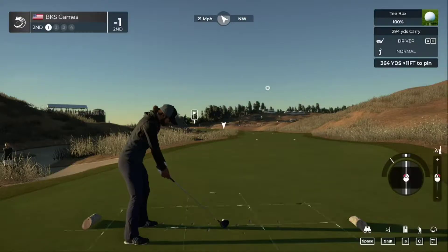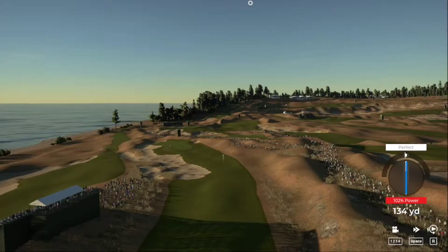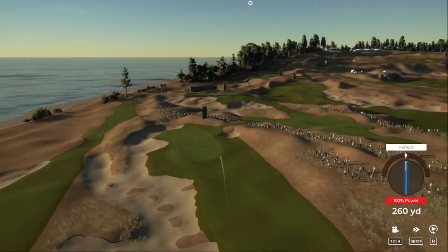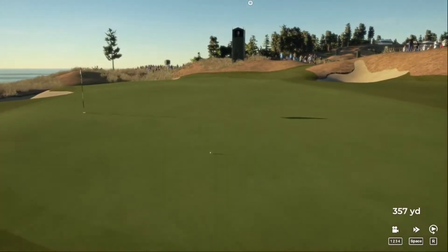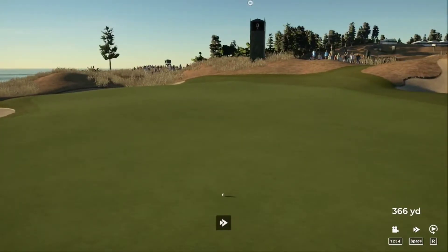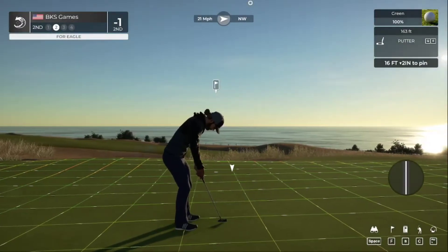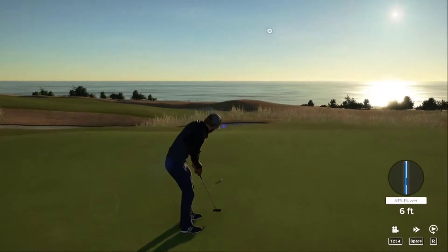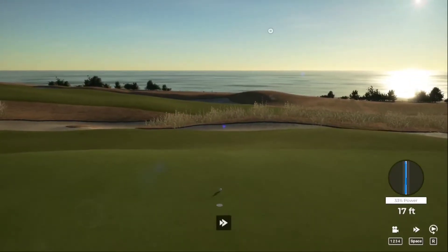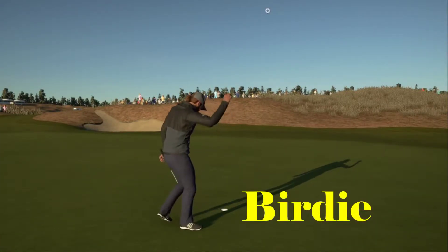Alright, what are we going to do here? We're going to go a little loft and a little bit of a draw. That was the shot. Eagle or tap-in birdie? We'll take the tap-in birdie — two under par now through two.